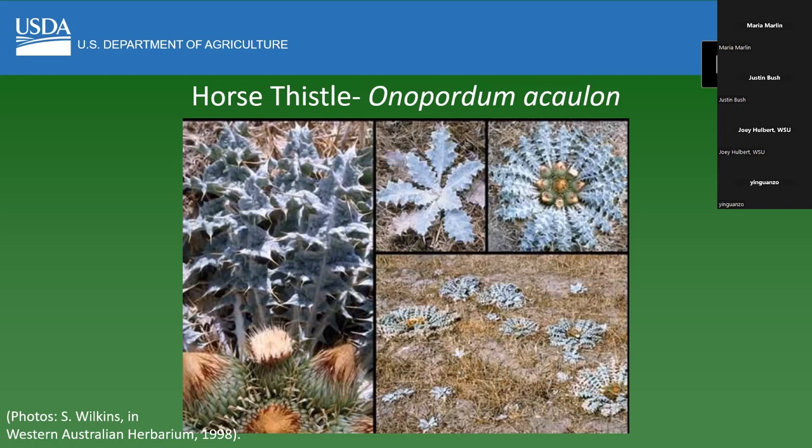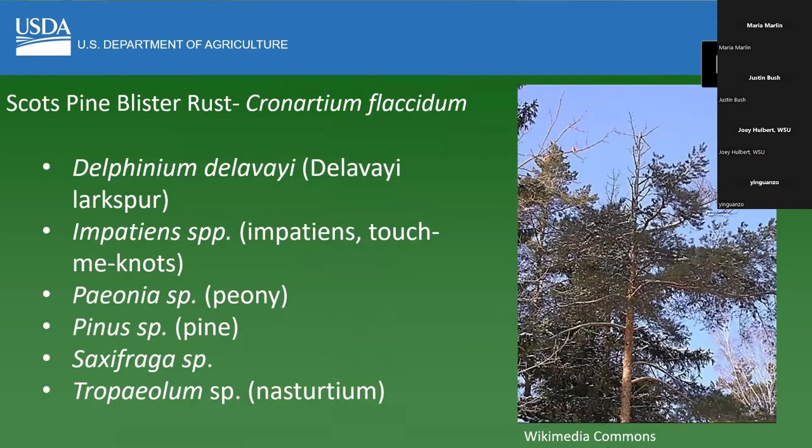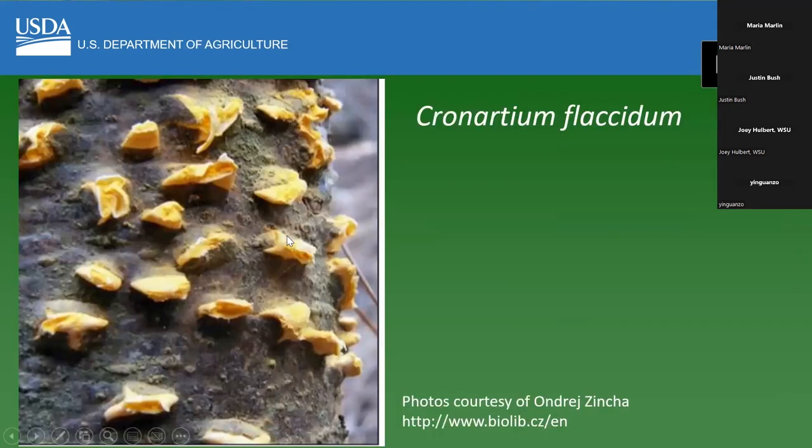This is horse thistle — it looks like a thistle, but it doesn't really have a stem; it kind of lays flat to the ground. Another one is Scott's blister rust, Cronartium flexidum. This is the list of hosts that it can be on, and one of them is pine. This is what it looks like in one phase of its life cycle.